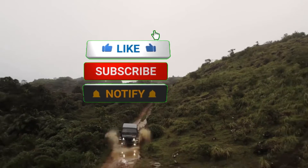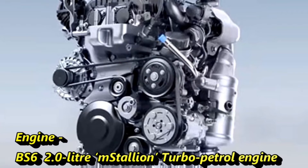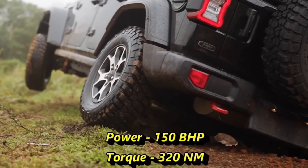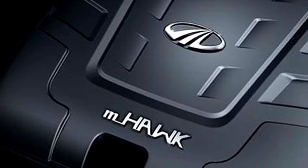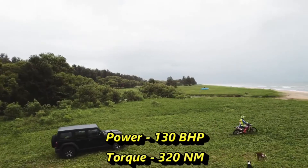Talking about the power, the new 5-door THOR will be available in two engine options. The BS6 2-liter M-Stallion turbo petrol engine can deliver 150 bhp of power and 320 Nm of peak torque. The BS6 2.2-liter M-Hawk turbo diesel engine can churn out 130 bhp of power and 320 Nm of peak torque.